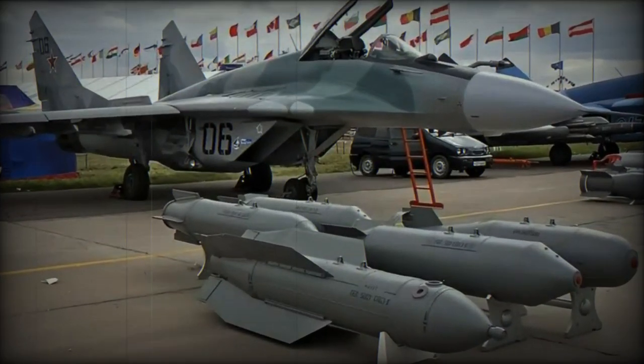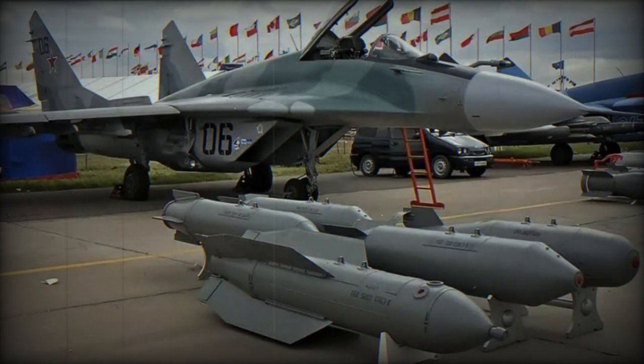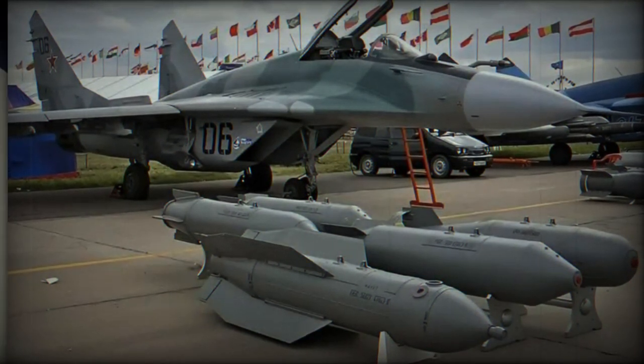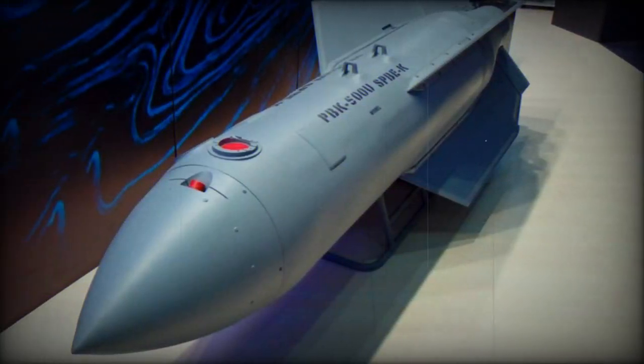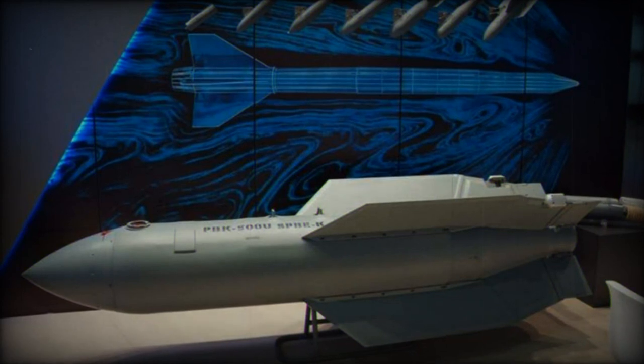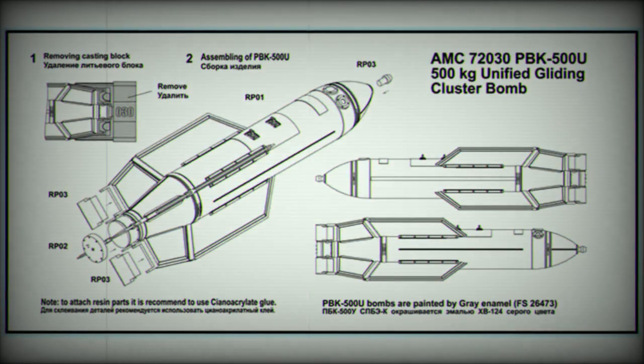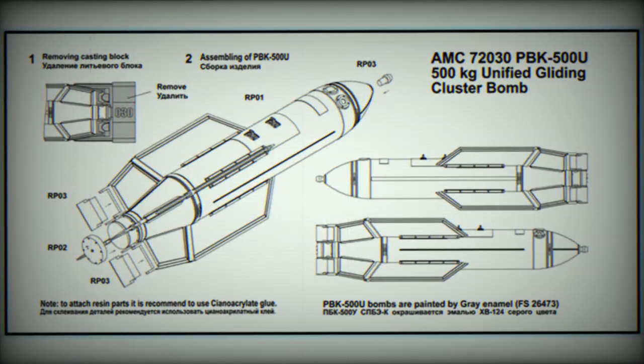One notable aspect of the PBK-500U is the use of self-aiming SPB-EK combat elements with a combined target coordinator, utilizing thermal and radar channels for guidance. According to Russian sources, a single PBK-500U with these combat elements is said to be able to disable up to six armored vehicles, making it effective in various combat scenarios. Designed for all-weather operations, the bomb can reportedly perform effectively in various weather conditions, regardless of environmental factors.